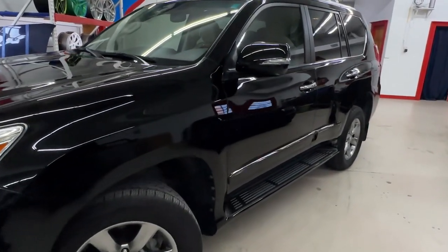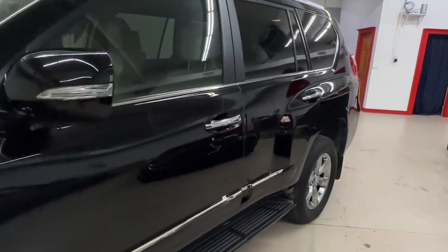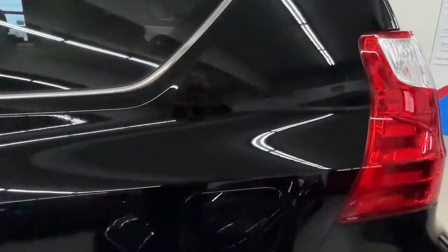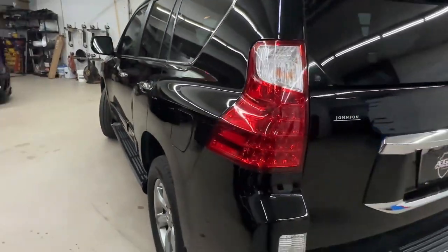But overall, the vehicle is looking close to brand new again. The customer is going to be here in about an hour, so I think he'll be super happy with how this looks compared to how hazy gray it was when he dropped it off.